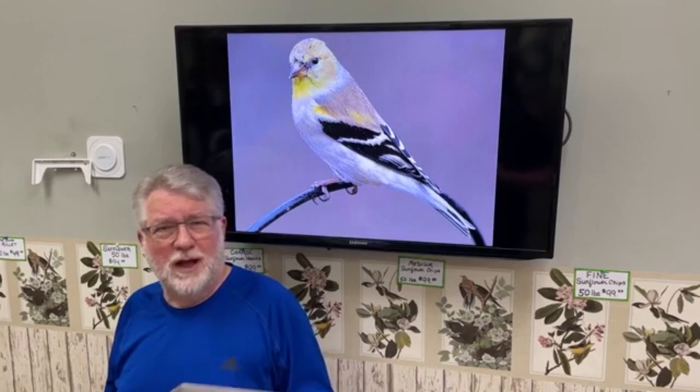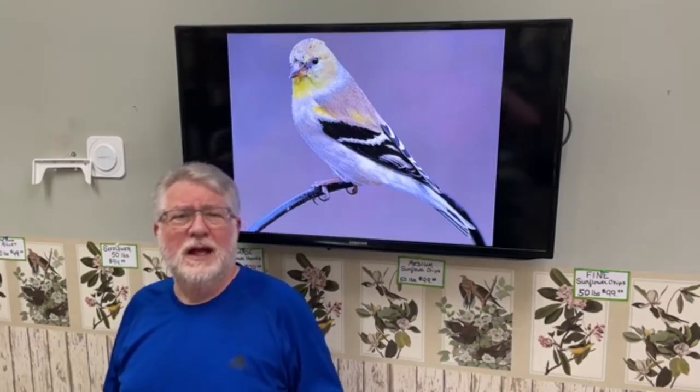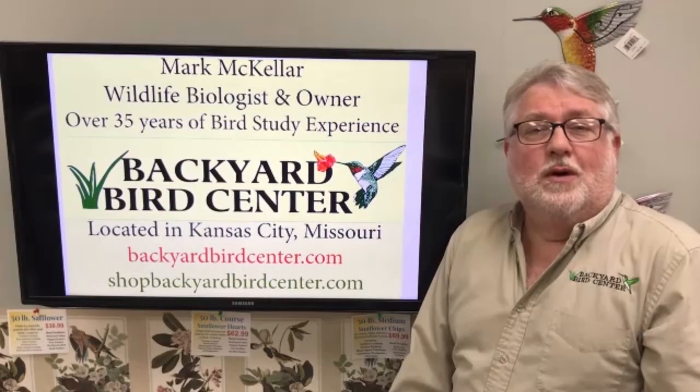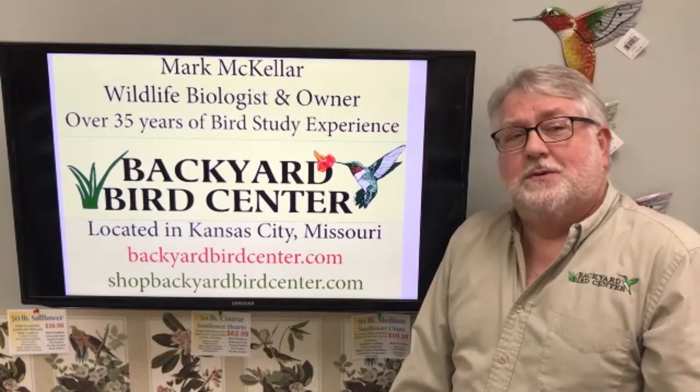Send in ideas for future programs. Please give us a like, give us a share, and if you're on YouTube, please subscribe. Until then, come by and talk birds. Would you like to learn more about wild birds? Hit that subscribe button.